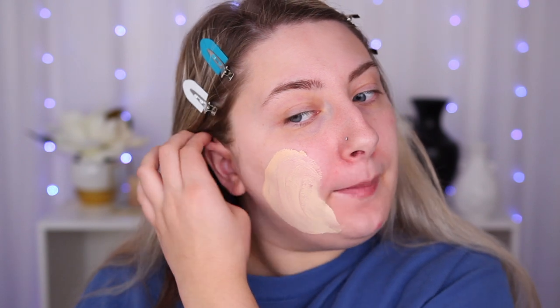It's definitely more on the thicker side. I think I did too much — that was one pump. I look like a child playing in paint right now. Okay, that looks terrible on my skin. Once I tapped it in I feel like it looks a little bit better.